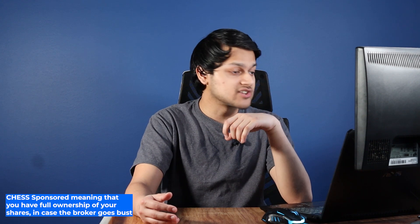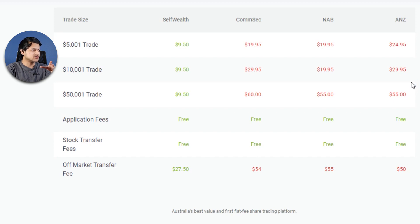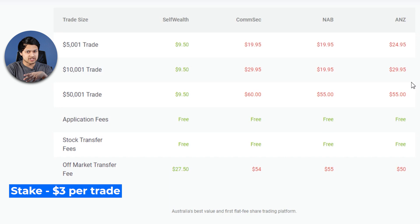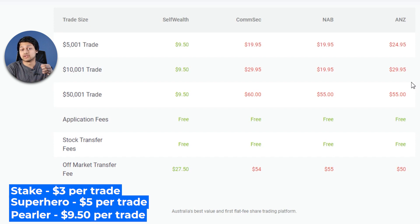They are also fully CHESS sponsored and, based on their comparison, they're pretty much cheaper than all the big four banks. However, Self-Wealth has conveniently left out other new players in the market like Stake, which is entering the ASX market charging a flat $3 fee, Superhero at $5 per trade, and Perla at a flat $9.50 with some free ETFs as well. Self-Wealth did well introducing flat fees, but now with things getting cheaper they need to be more competitive.